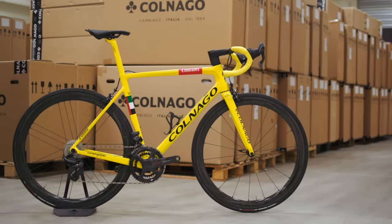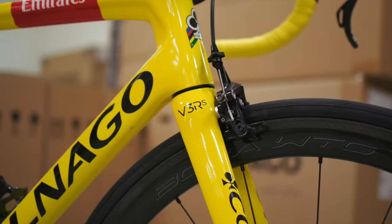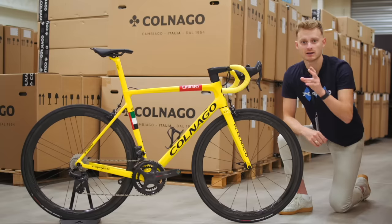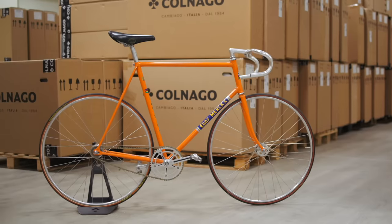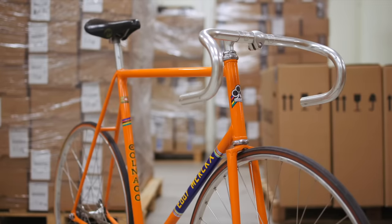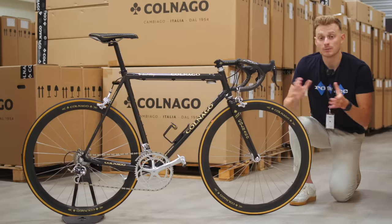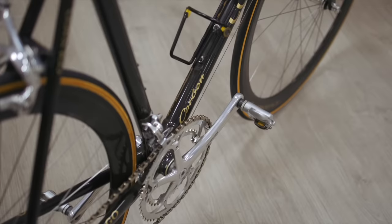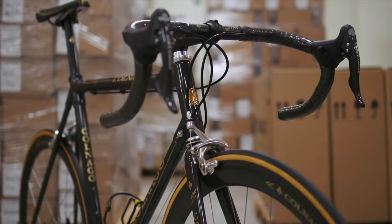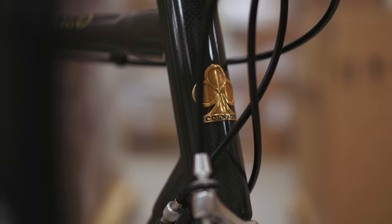When you think of Colnago, you might think of Pogačar's bright yellow V3 RS, which could possibly be the last ever rim brake bike to win the Tour de France. You might think of Eddie Merckx's famous hour record-setting bike that weighed just 5.75 kilos. You might think of the C40 — the first carbon fibre bike to win a Grand Tour and also the first to win at Paris-Roubaix. This one has a pure gold head tube emblem.